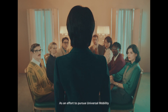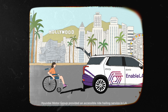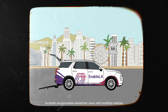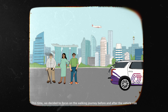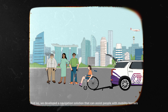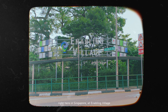As an effort to pursue universal mobility, Hyundai Motor Group provided an accessible ride-hailing service in L.A. to better accommodate wheelchair users with modified vehicles. This time, we decided to focus on the walking journey before and after the vehicle ride. And so, we developed a navigation solution that can assist people with mobility barriers right here in Singapore at Enabling Village.